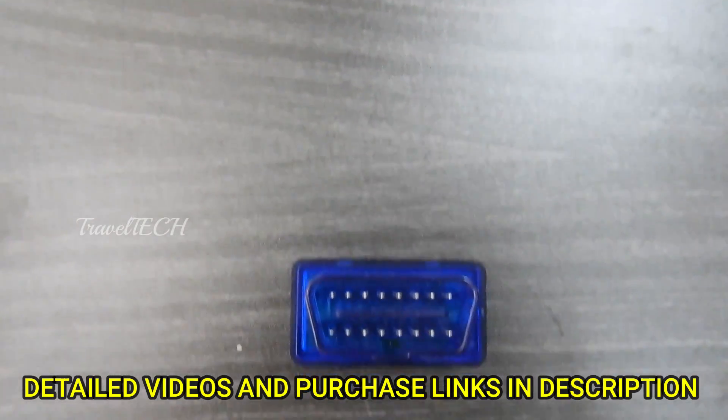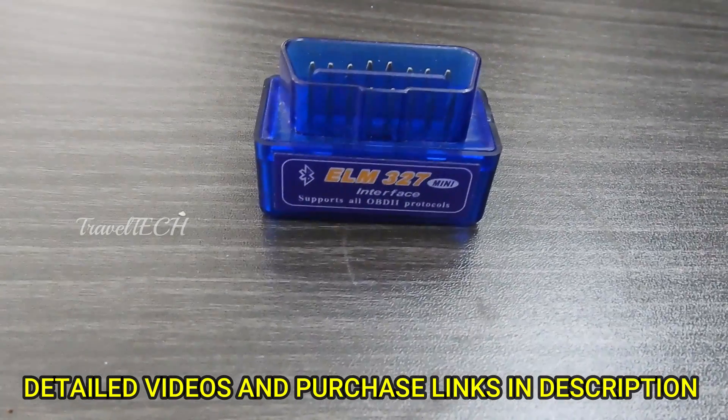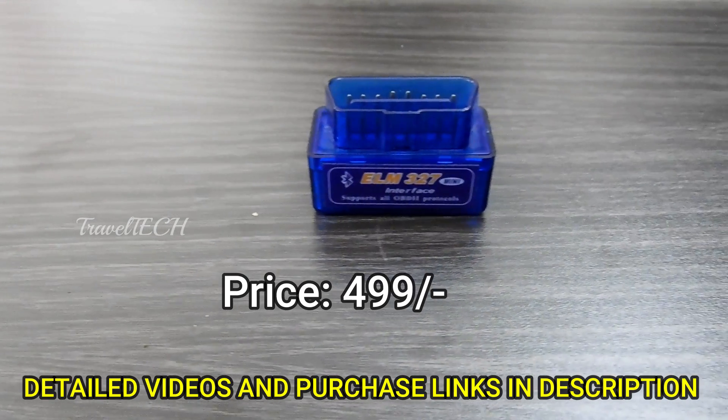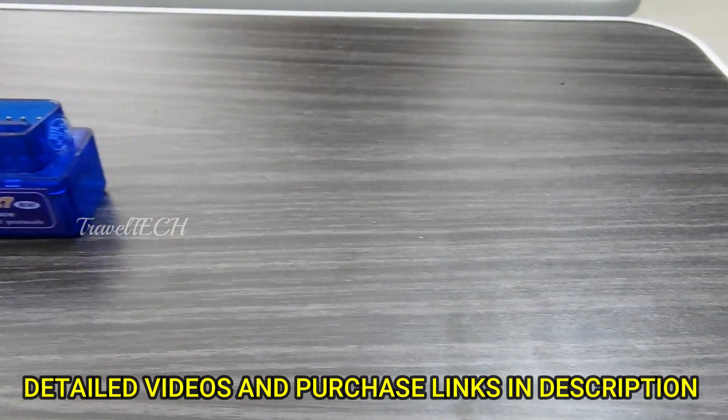The next accessory in this list is the ELM 327 OBD2 adapter. I have made a detailed video regarding what OBD is and how to use it. Those who want to get into the detailed technical specifications of the car can buy this device to know more in detail. It comes at a price of just 499 rupees.